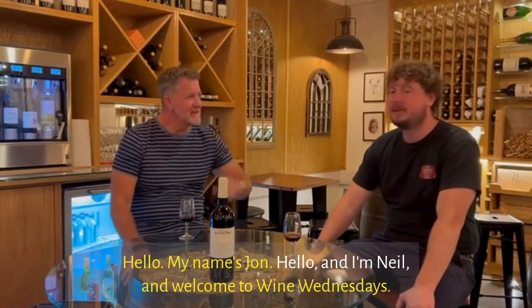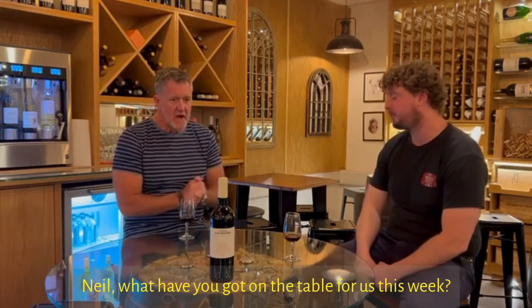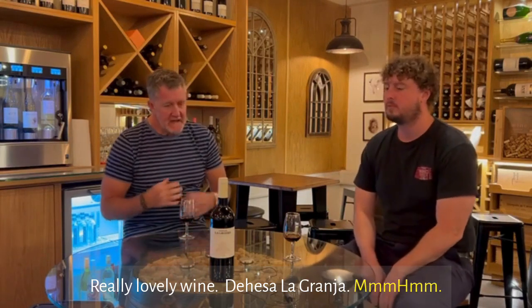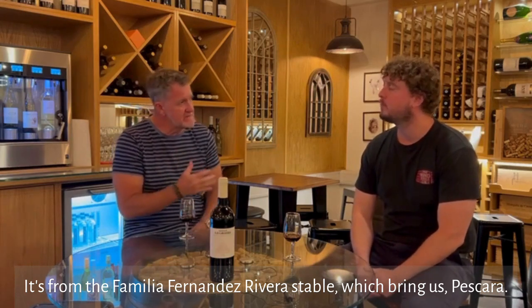Hello, my name's John, and I'm Neil, and welcome to Wine Wednesdays. Neil, what have you got on the table for us this week? A really lovely wine — the Dehesa La Granja. It's from the Familia Fernandez Rivera stable.